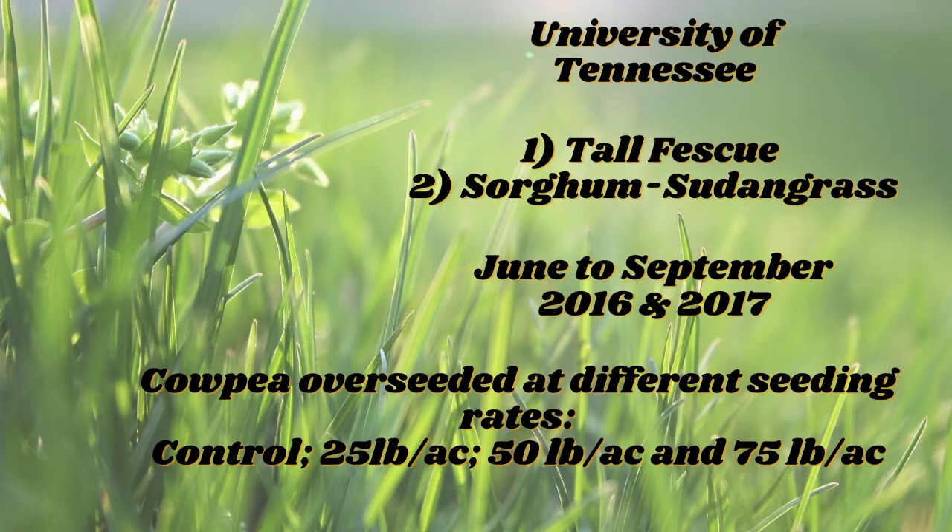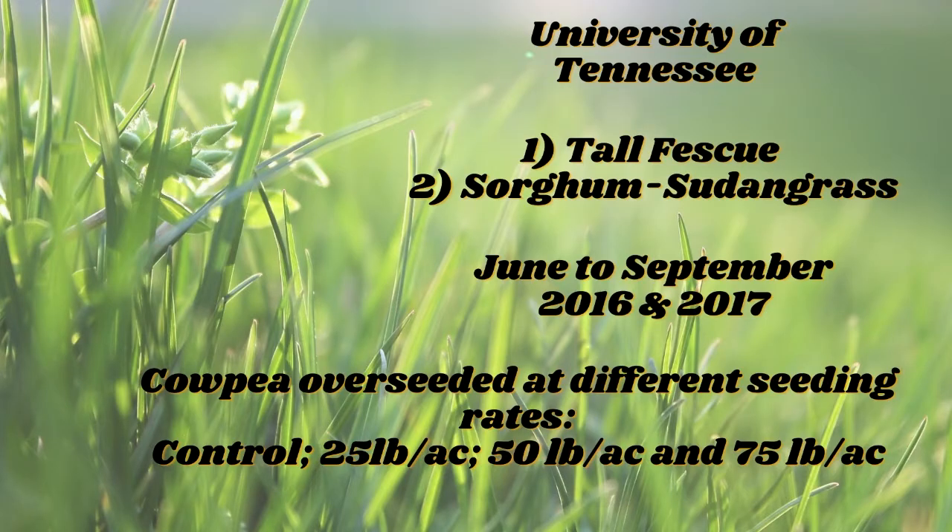The study was conducted at the University of Tennessee in Spring Hill, with two different experiments — one with tall fescue and one with sorghum sudangrass — from June to September of 2016 and 2017. Cowpea was overseeded at different seeding rates, as there is not sufficient literature supporting recommendations for mixing this species into existing swards. Inoculated cowpea seeds were drilled at 25, 50, and 75 pounds per acre, compared to a control treatment without cowpea.